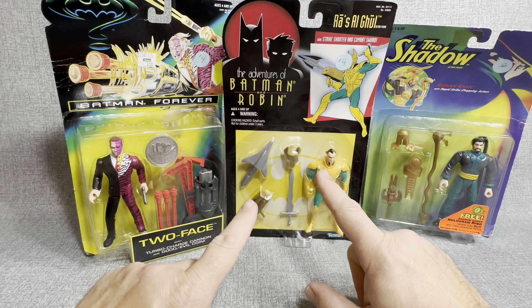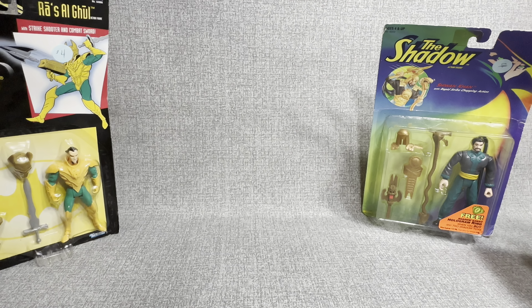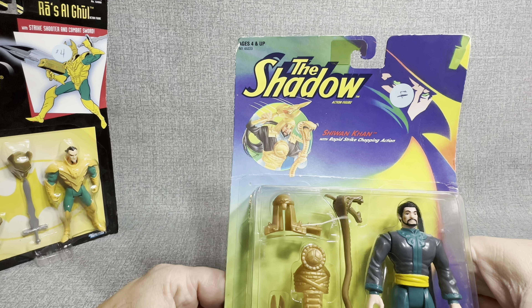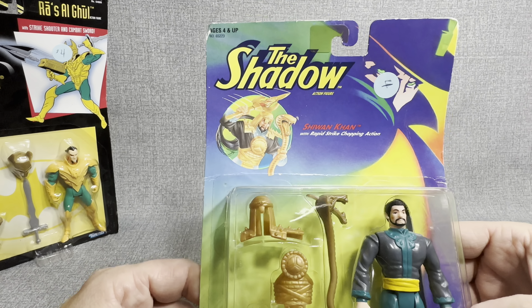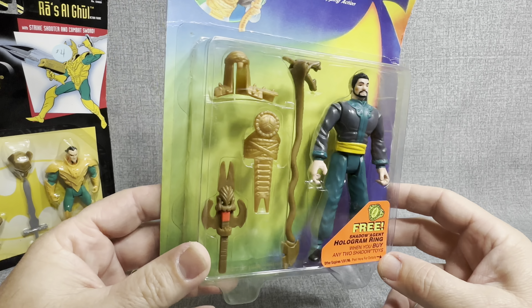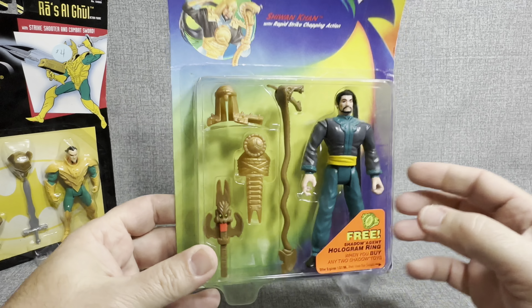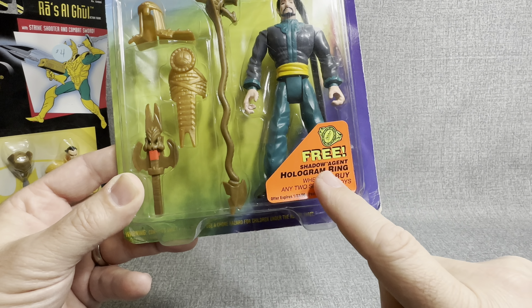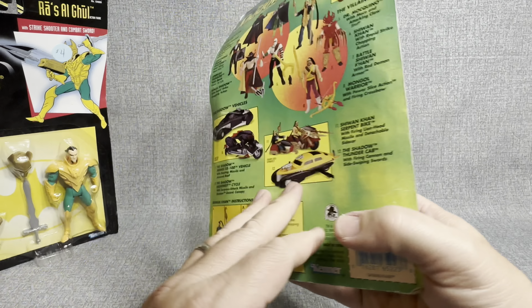Now I'm going to open them in the order that I'm probably most excited. So we're going to put Two-Face as last, then Ra's al Ghul next, and then we're going to open up this — Shiwan Khan with Rapid Strike Chopping Action. Now I was never a big Shadow fan, don't really know a lot about the Shadow, but I will say this: I thought this figure was really kind of cool looking.